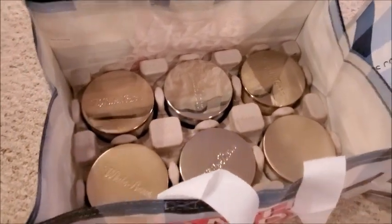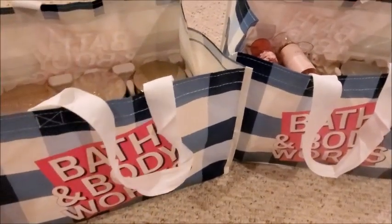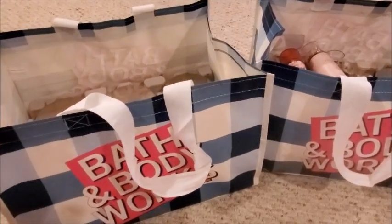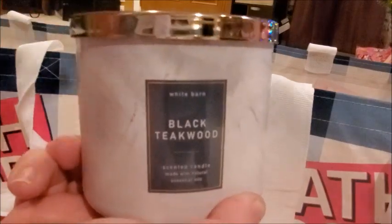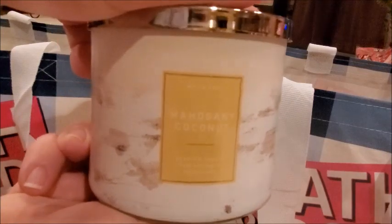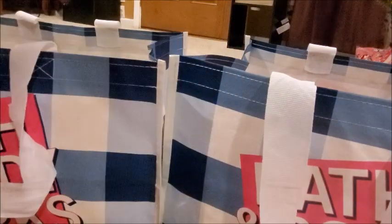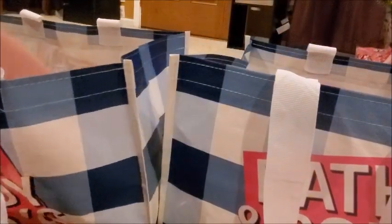Here are all my goodies — I've got six candles in this bag and five in the other. I also got some body sprays; those were on sale buy three get three free or buy two get one free. They also had these really cute reusable tote bags. The first candle I got is the Black Teakwood, then the Mahogany Coconut, Champagne Toast — one of my favorites — Salted Caramel Eggnog, Cinnamon Sugared Pecans, and the last one in this bag is Bright Christmas Morning.